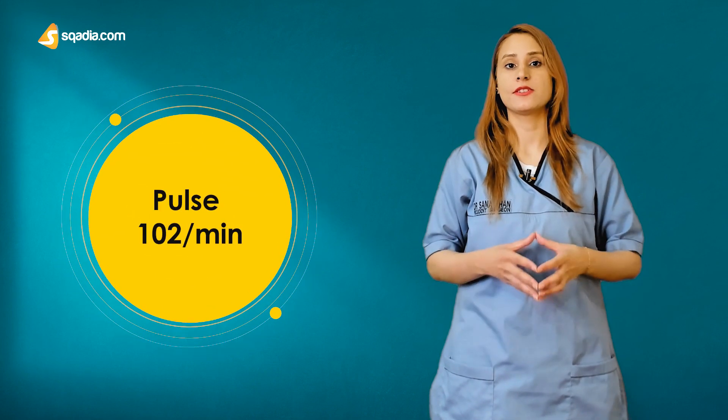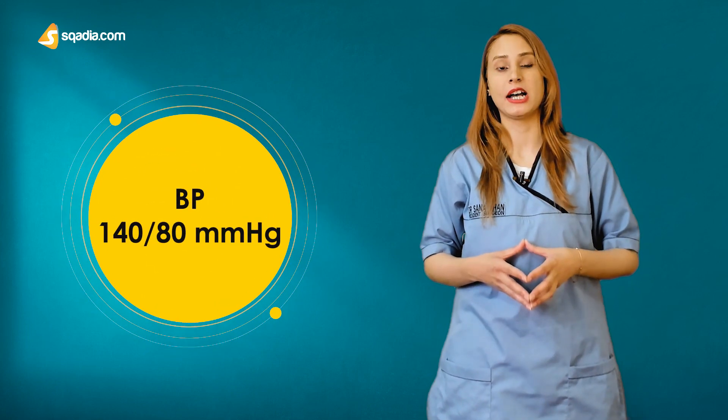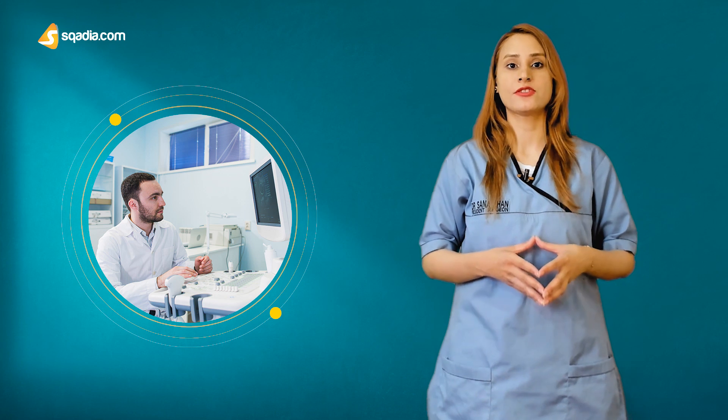His vital signs were: temperature of 102 degrees Fahrenheit, pulse of 102 per minute, respiratory rate of 26 breaths per minute, and blood pressure of 140 by 80 mmHg. The patient underwent a trans-abdominal ultrasound scan,